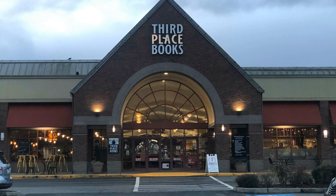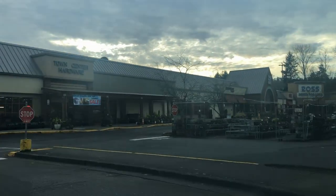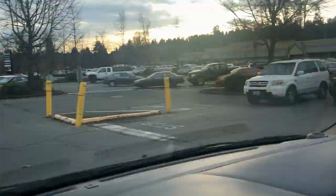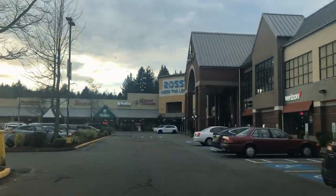Right now I am at Lake Forest Park Town Center, which is the social and shopping hub of the Lake Forest Park region. As you can see, we've got restaurants, a grocery store, a gym, clothing stores, bird food, frozen yogurt, Subway, and Starbucks.